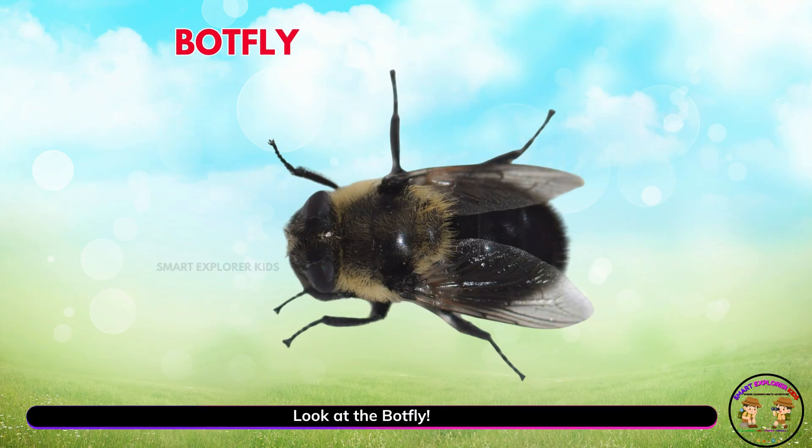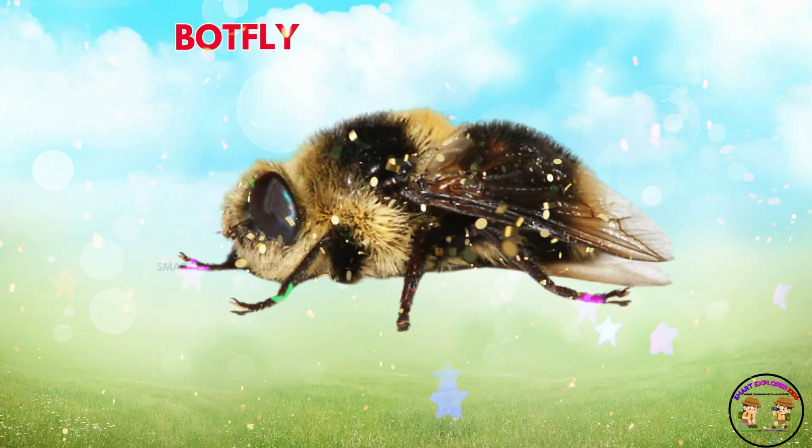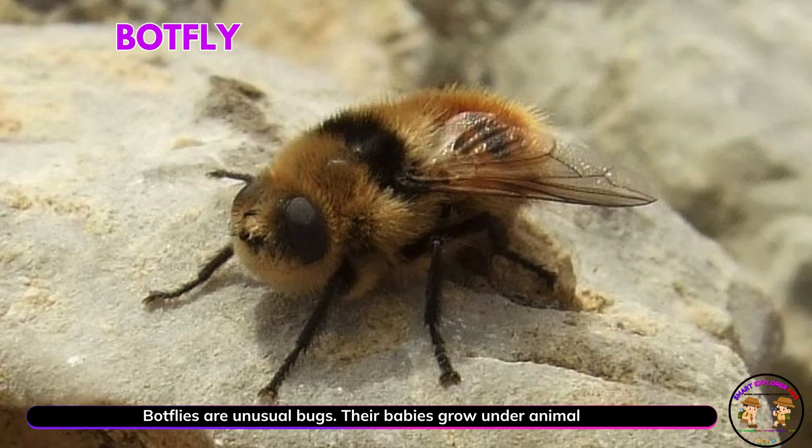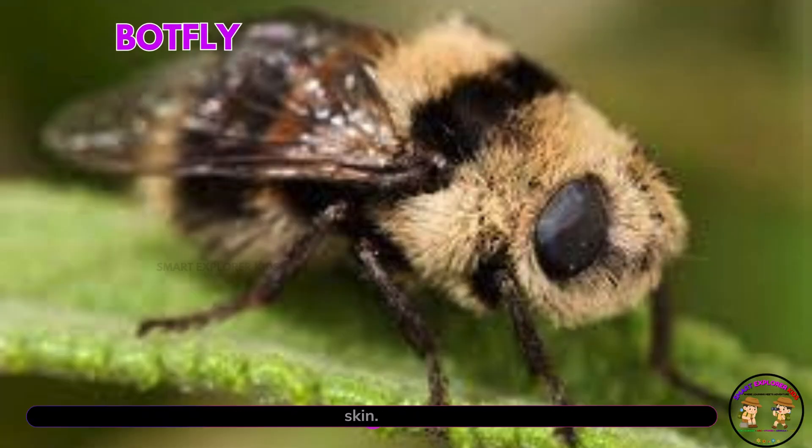Look at the bot fly. Yay! Bot flies are unusual bugs. Their babies grow under animal skin.